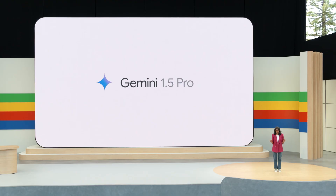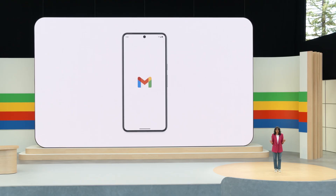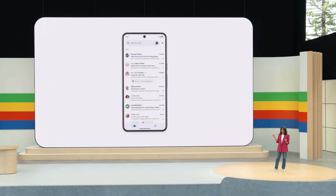We are really excited about what Gemini 1.5 Pro unlocks for Workspace and AI Premium customers. Let me start by showing you three new capabilities coming to Gmail Mobile. This is my Gmail account.